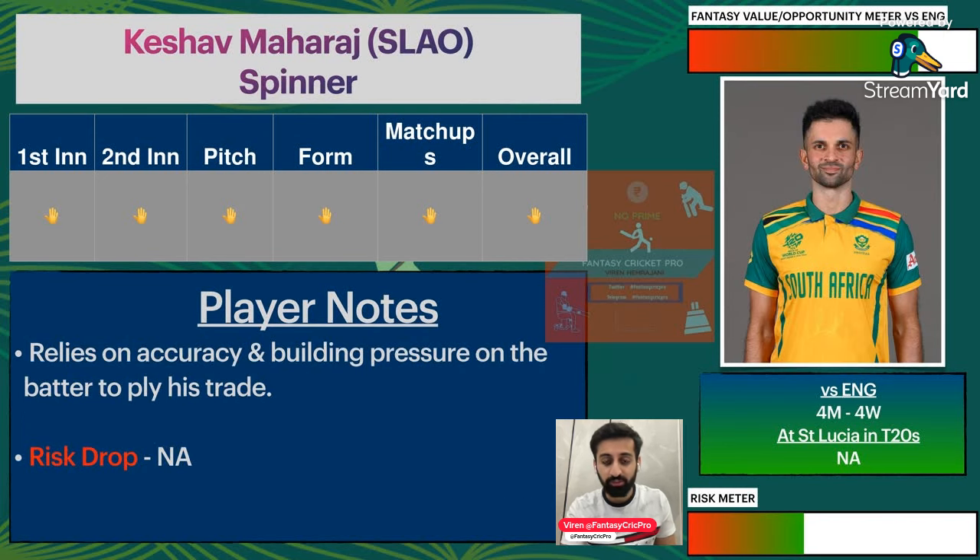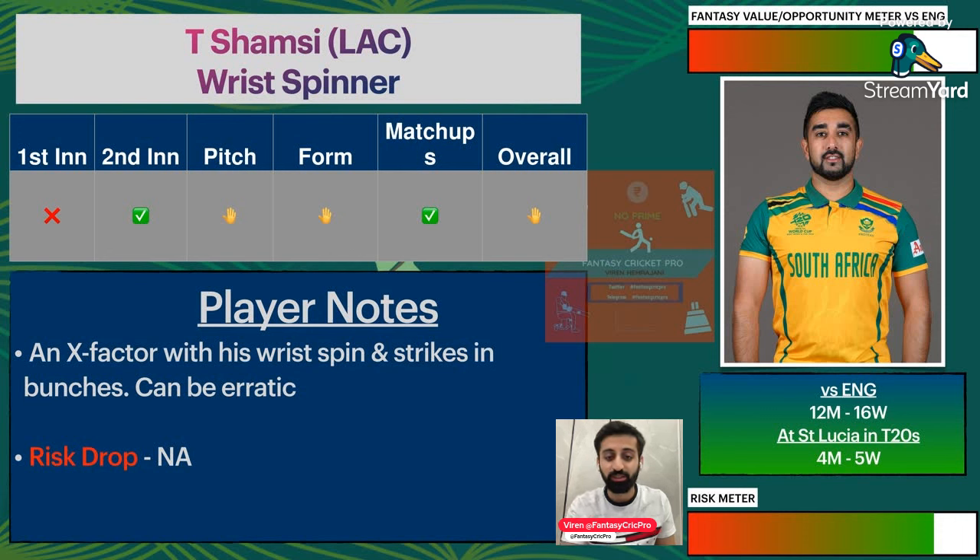Keshav Maharaj — 4 wickets versus England — can play an important role, especially if defending a score on a good batting pitch. In 12 matches, 16 wickets versus England. The last match wasn't special but based on conditions, if picked as second bowling option, it's a very handy pick because when you have big scores, you will also target risk but get wickets.